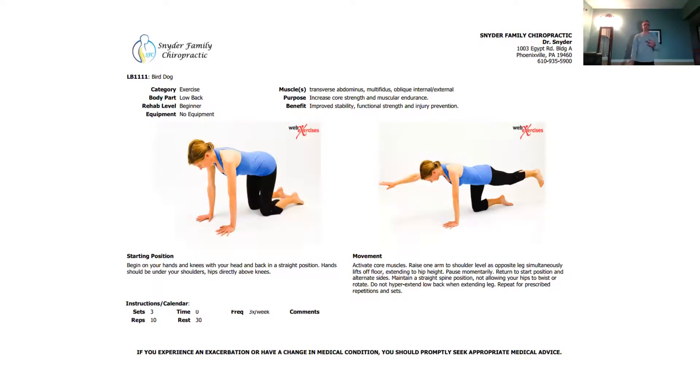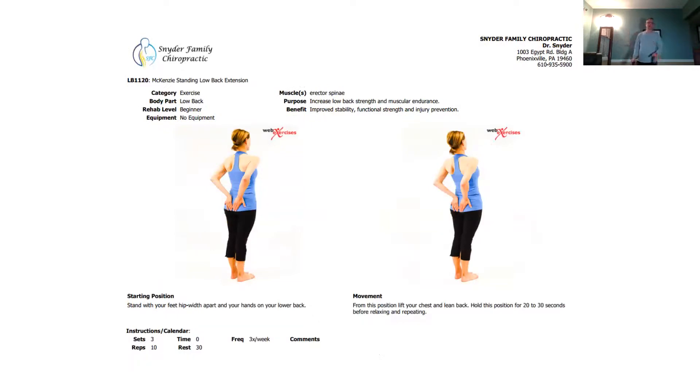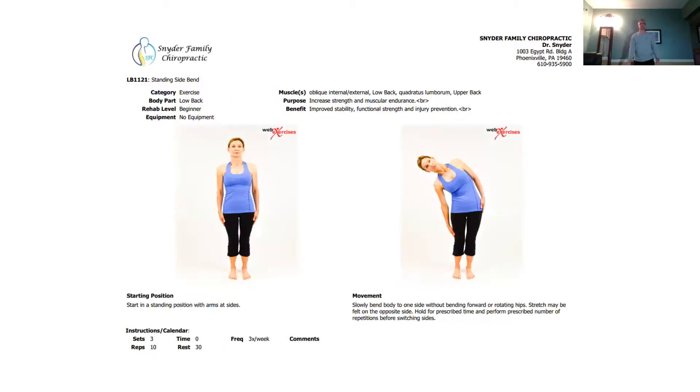The next exercise is called bird dog. I won't get on the floor to demonstrate, but you get on all fours and then extend the opposite hand and opposite leg simultaneously, then come back down and repeat on the other side. One hand stabilizes while the other extends. This is great for the lower back. The next one is more of a stretch — place your hands on your sacrum, just below your hips, and put some pressure in like that.